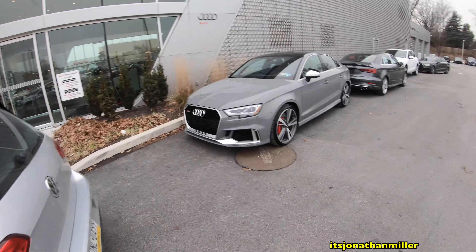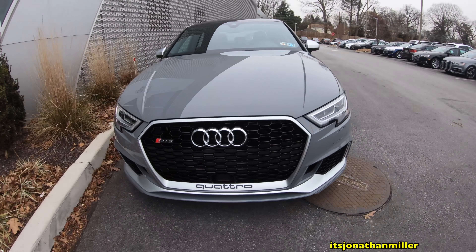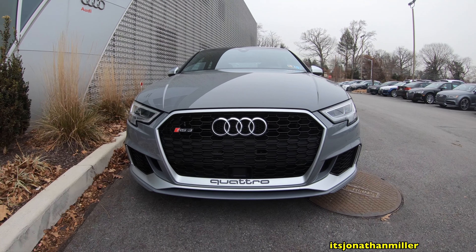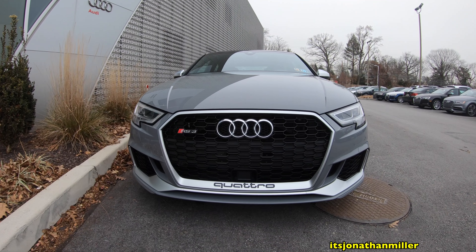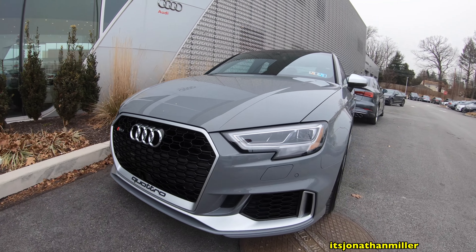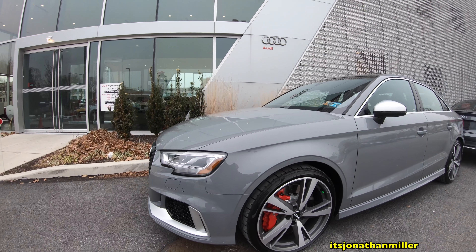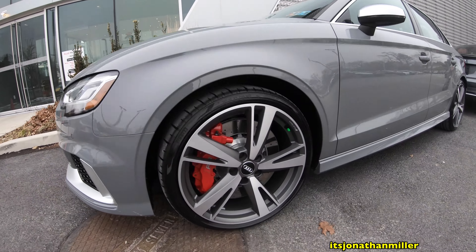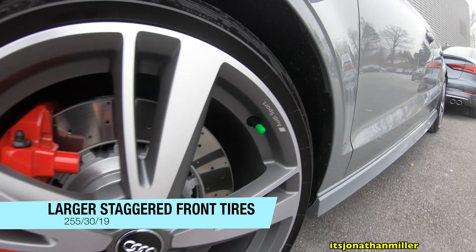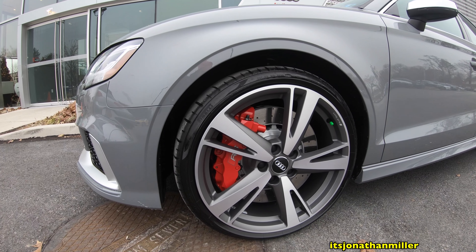And here's the RS3 — beautiful. The RS3 is four-wheel drive with a five-cylinder turbo making 400 horsepower and 354 pound-feet of torque. Audi claims a zero-to-60 in 3.9 seconds. This car has the dynamics package, which gives you these great-looking wheels with an awesome finish, the Audi Sport logo, and red eight-piston calipers up front.